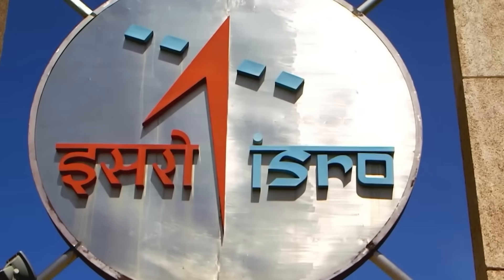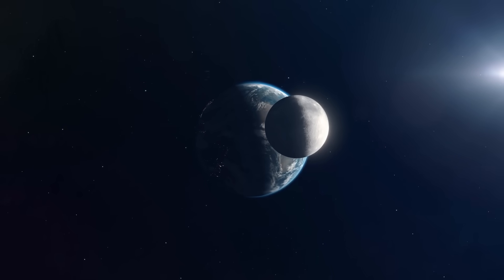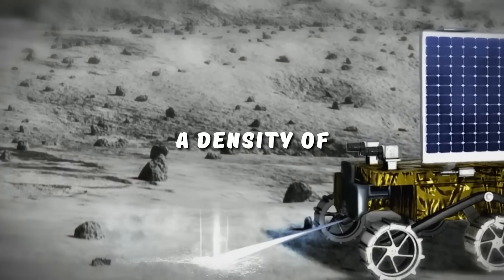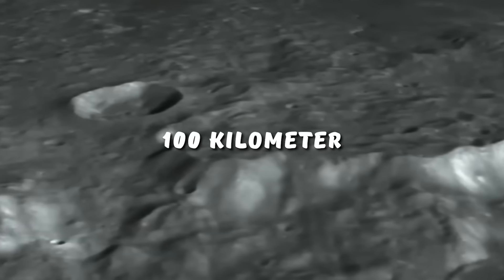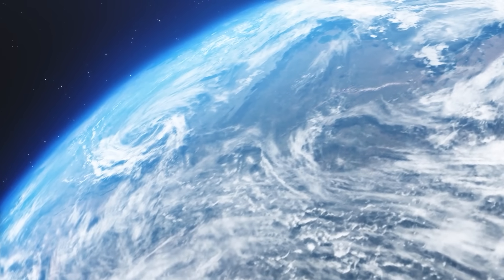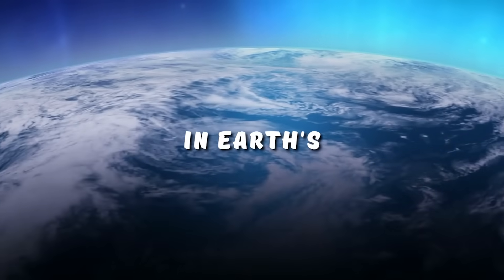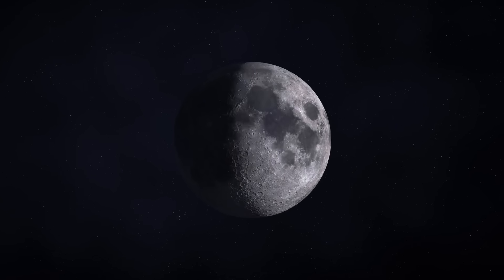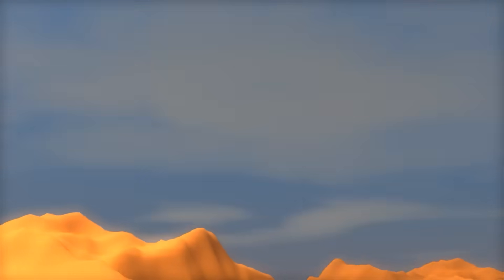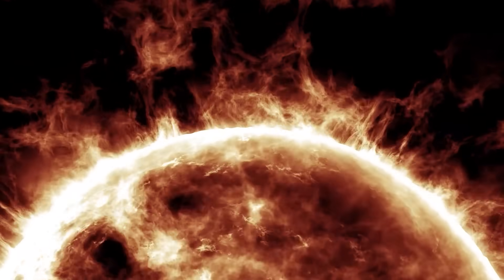According to a report by the Indian Space Research Organization, the lunar ionosphere is relatively sparse compared to that of Earth. The probe detected a density of about 5 million to 30 million electrons per cubic meter in the 100-kilometer-thick plasma layer — much lower than the peak density of about 1 billion electrons per cubic centimeter in Earth's upper atmosphere. The density of the lunar ionosphere also seems to vary with the lunar day cycle, which is about 29 Earth days long, possibly due to changes in solar radiation and temperature.